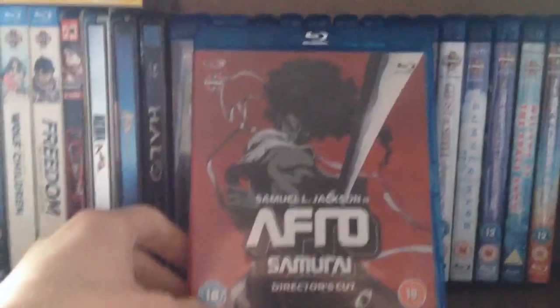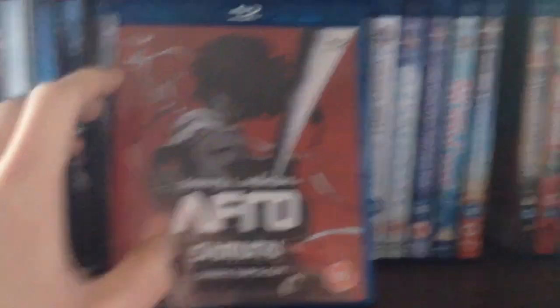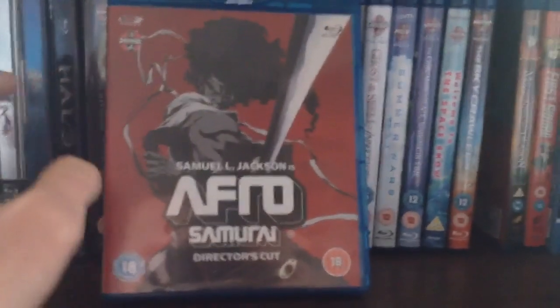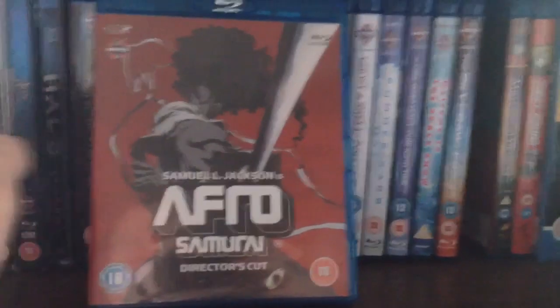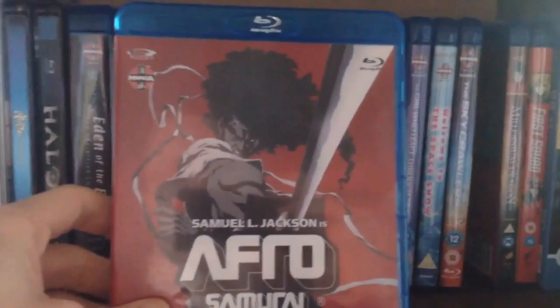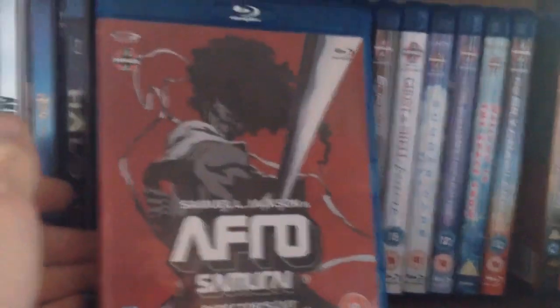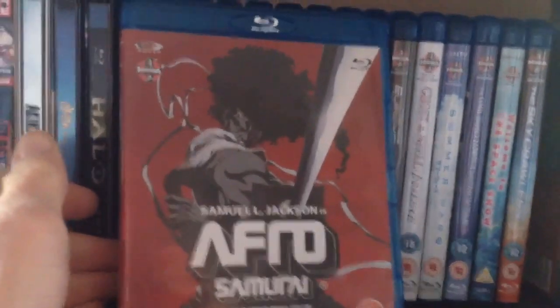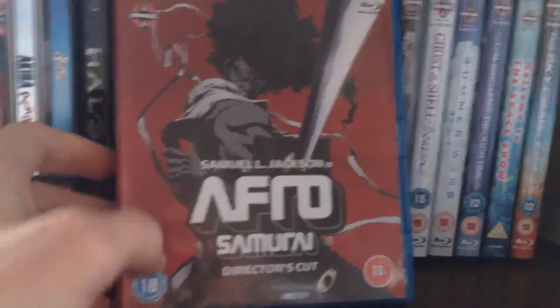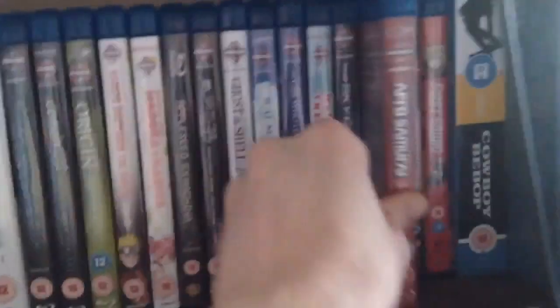Next we have Afro Samurai: The Director's Cut. I believe this is basically just a rundown of the first season, and then there's Afro Samurai Resurrection which is a rundown of the second season. I don't understand why people don't consider this an anime when it totally is — it's produced by Gonzo, a Japanese animation studio. Just because it's an English dub and features a non-Japanese main character doesn't mean it isn't anime.